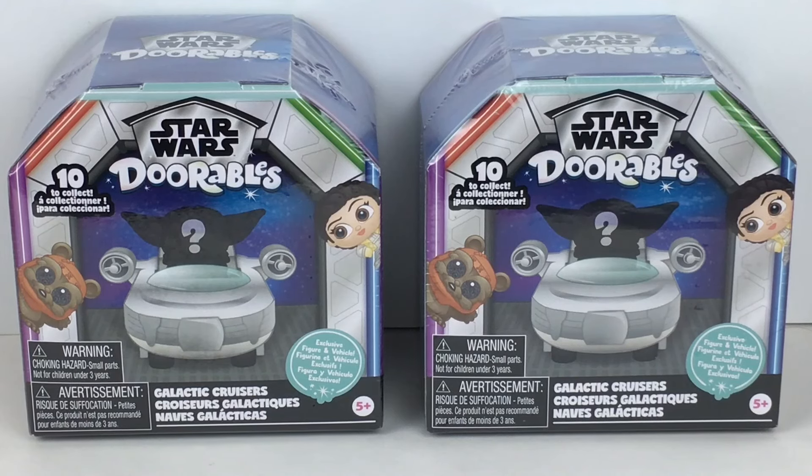Hi everyone, and welcome back to my channel. Today I'm very excited to be opening new Doorables from the Star Wars Doorables line. There are so many different Star Wars characters out there over so many different generations and iterations, so I'm very excited that they dedicated a whole Disney Doorables line to Star Wars.